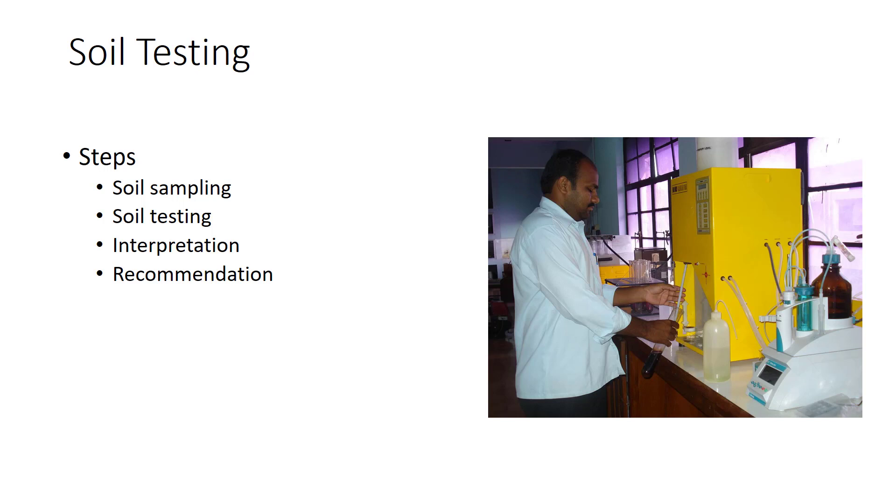Four separate activities are involved in soil testing. In soil sampling, the grower, gardener, turf manager, or greenhouse manager samples the soil and sends the sample to a testing center. In soil testing, the laboratory tests the sample and obtains raw numbers. For interpretation, the laboratory interprets the numbers in light of prior research results, such as yield trials at different nutrient levels. For recommendations, the laboratory issues a report with the results and recommendations for the grower.